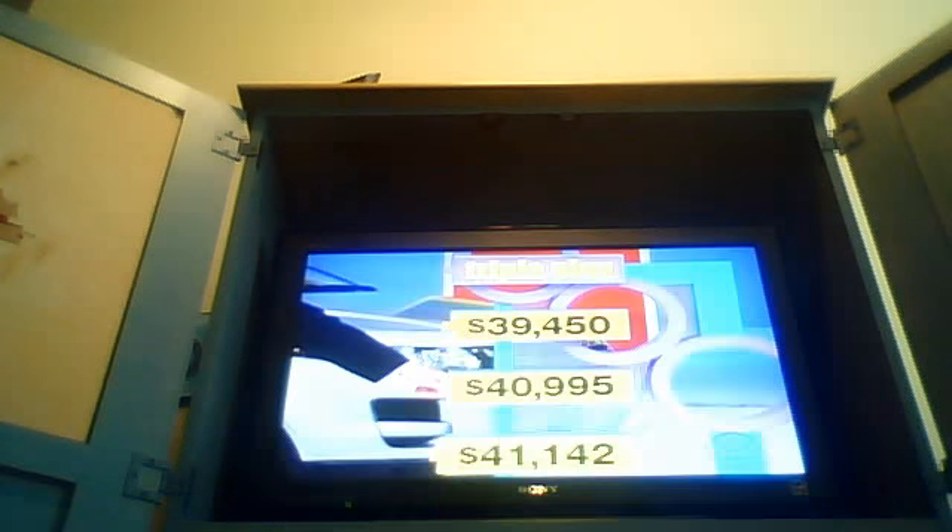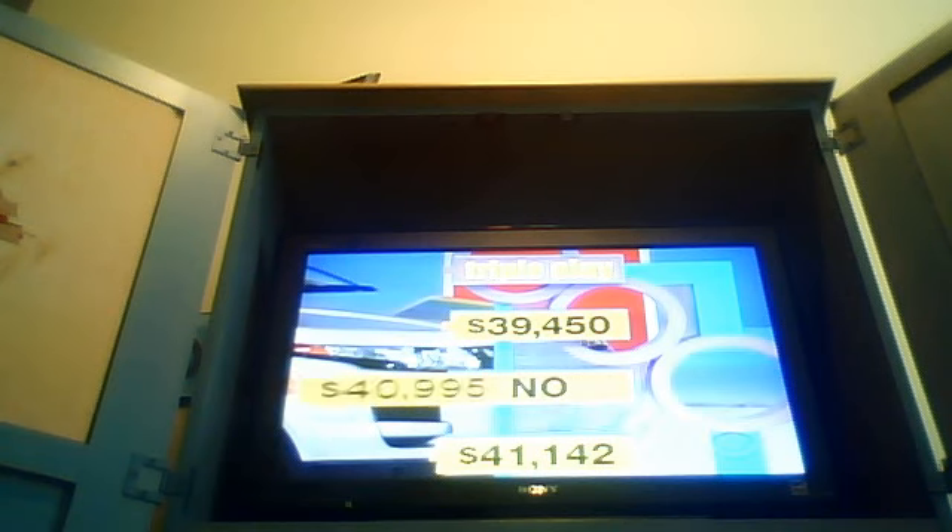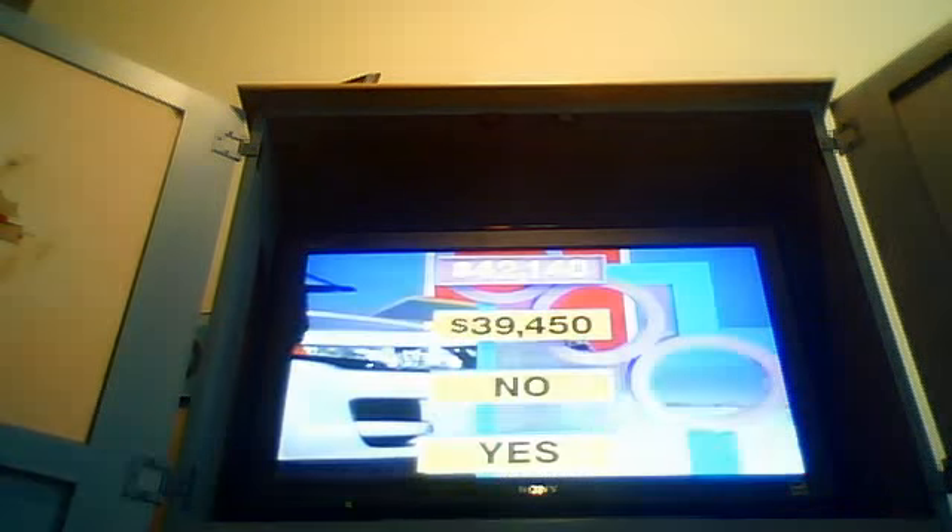Good luck. If you get this one, we go on to the Corvette. Is it the right price? No. It's $41,142 — $42,000 on the phone. I'm so sorry. You get a great story. I'm only going to talk to everybody about the drink ad.